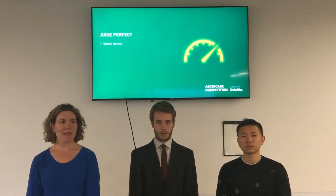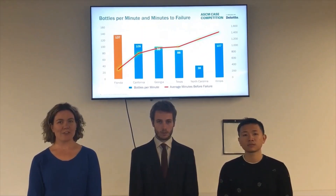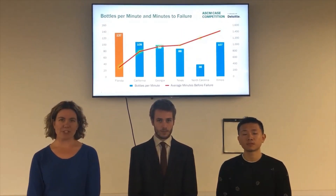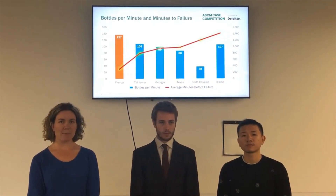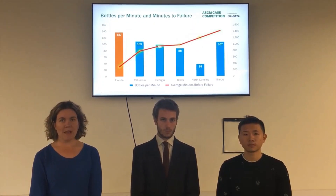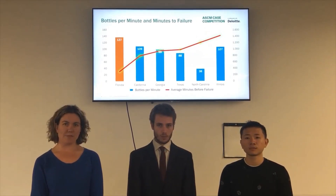Juice Perfect is running an average of 102 bottles per minute, with Florida being the highest at 137 bottles per minute. As we can see from the graph, running at 137 bottles per minute, they're having a failure every 300 minutes. In Illinois, where it's a cooler temperature, they are able to run their lines at 107 bottles per minute while still maintaining a high time before failure. In North Carolina, they're running their lines about a quarter of the speed and seeing four times the time before failure rate compared to Florida.